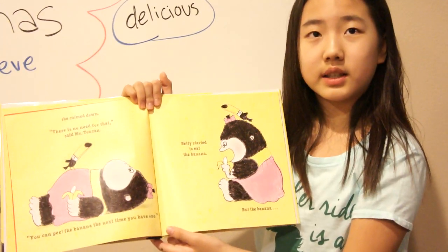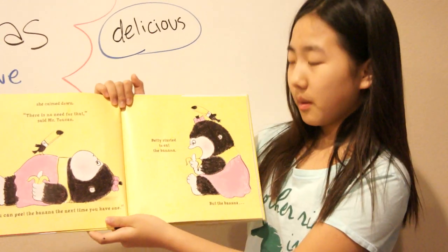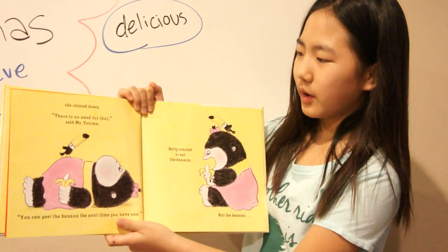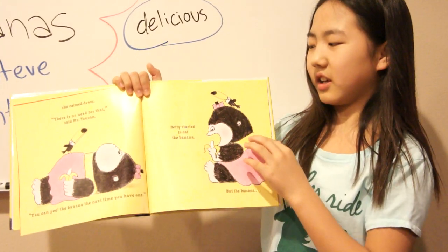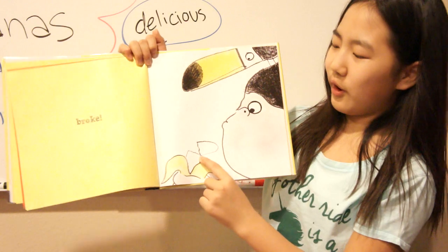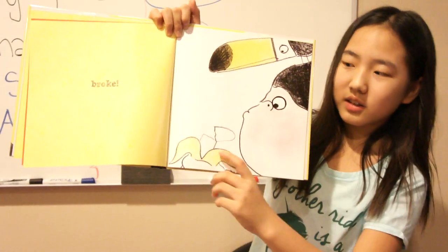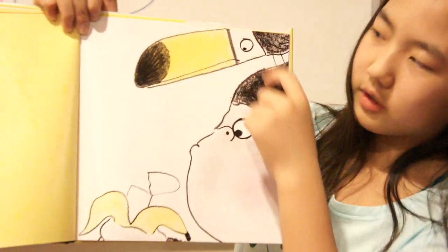Betty started to eat the banana. Yum, yum, yum. But then the banana broke. Oh no, it broke. Look, the banana sliced in half, and they're all looking at it.